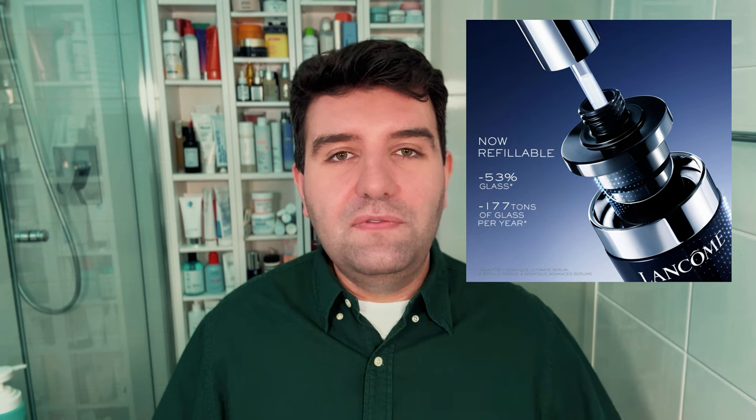I opened it straight away. Genifique Ultimate comes with a self-loading dropper. There are a few sizes available, and the 50ml option comes with a refill component as well. Pricing, at least in Australia, is very similar to the previous Advanced Genifique — I believe there's about a $10 price increase for Genifique Ultimate.